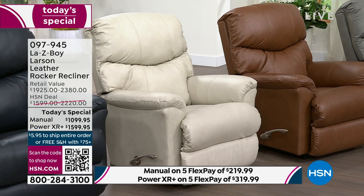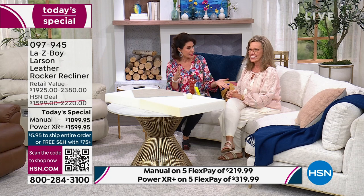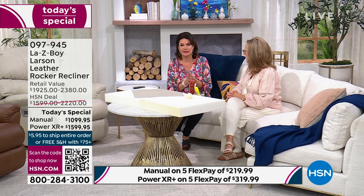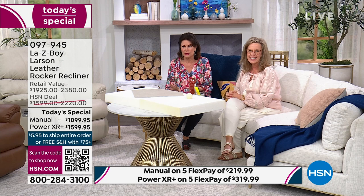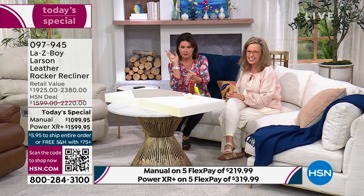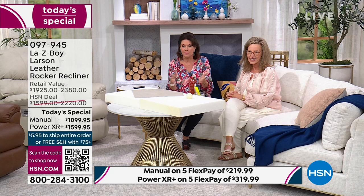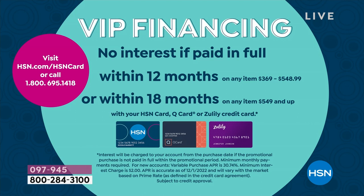This is crazy popular — we've never done this before as a Today's Special. The best deal we ever had was a year ago as a weekly deal drop, and it sold out very quickly. If you want it in the manual in any color, order it now. Use the QR code on your screen. Five Flex Payments available on any credit card; with the HSN card, 18-month no-interest financing.